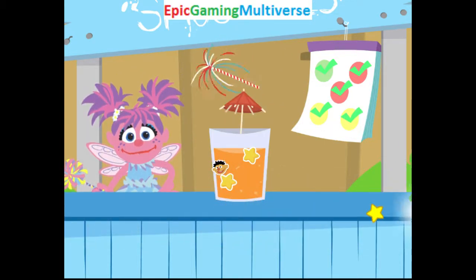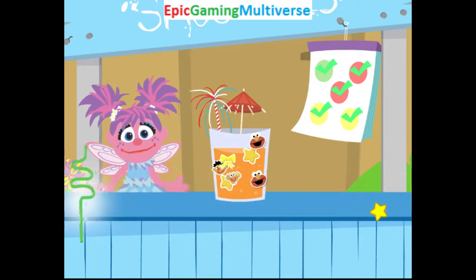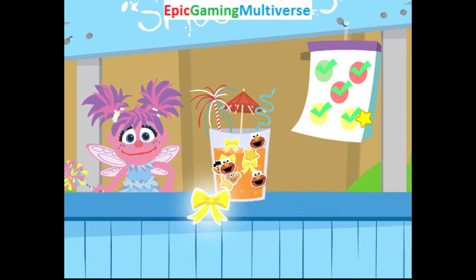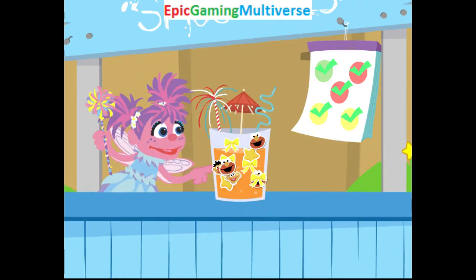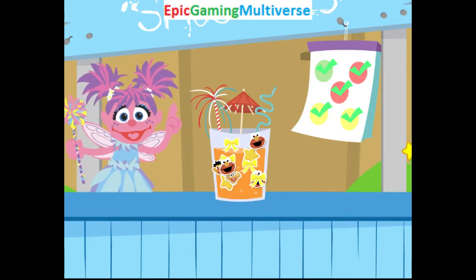Lovely! Nice! Beautiful! Looking good! Way to go, fairy friend! The smoothie you made looks so good! And it's so good for you!